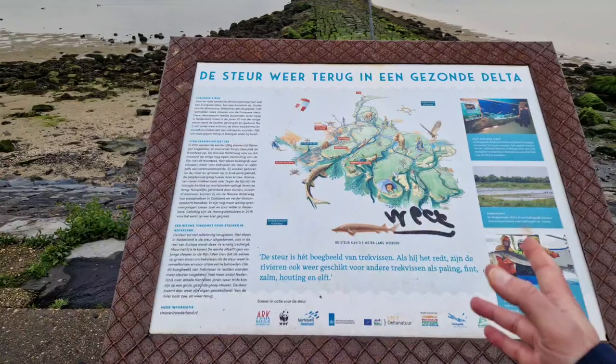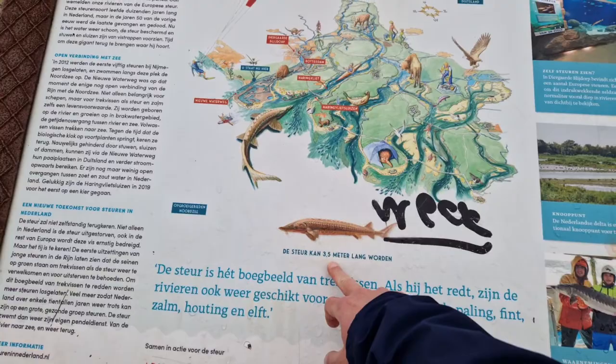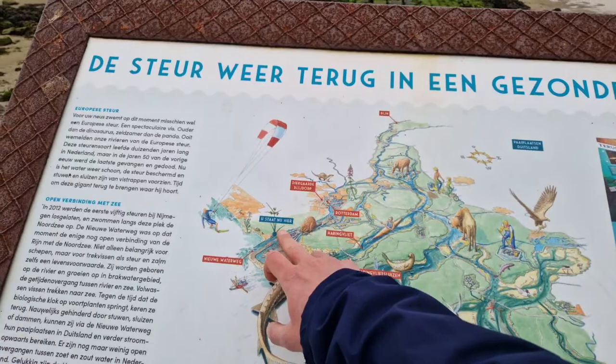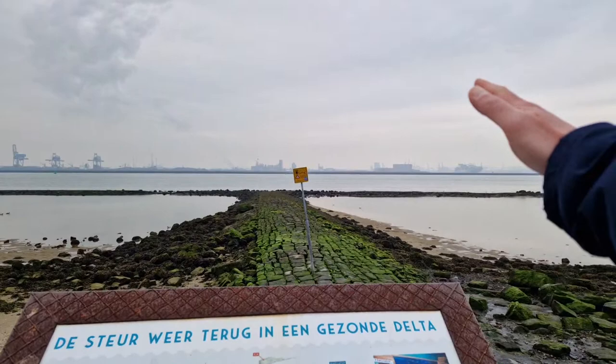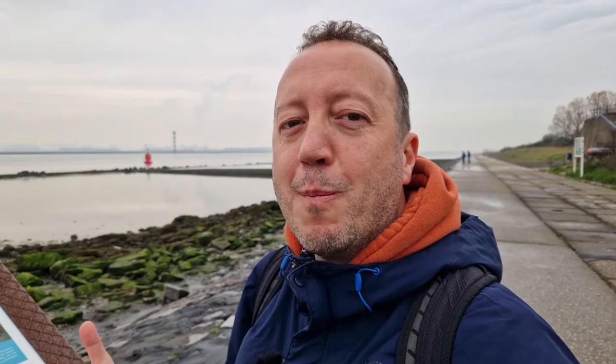Oh — there's a special fish family here: the sturgeon. It can be up to three meters long. We are here now — this is the New Waterway, the artificial canal. One of the canals in that area is called the Beer Canal — funny, right? Maybe they were carrying beer along it, so that's why they named it the Beer Canal.